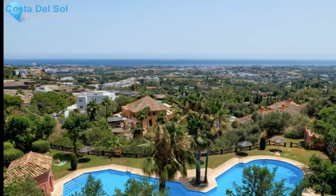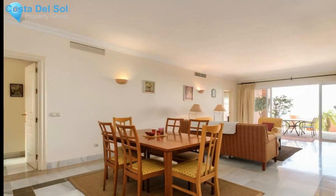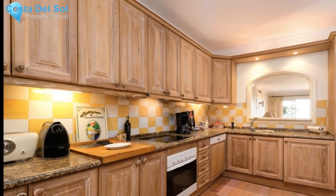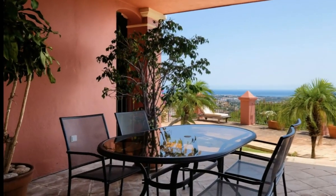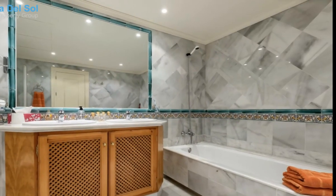Bright and spacious garden apartment in Monte Halcones, with spectacular sea and mountain views, south facing. Just a 10-minute drive to Puerto Banus. This bright and spacious garden apartment is located in Monte Halcones, where you can enjoy peace and quiet and be only a 10-minute drive to Puerto Banus.